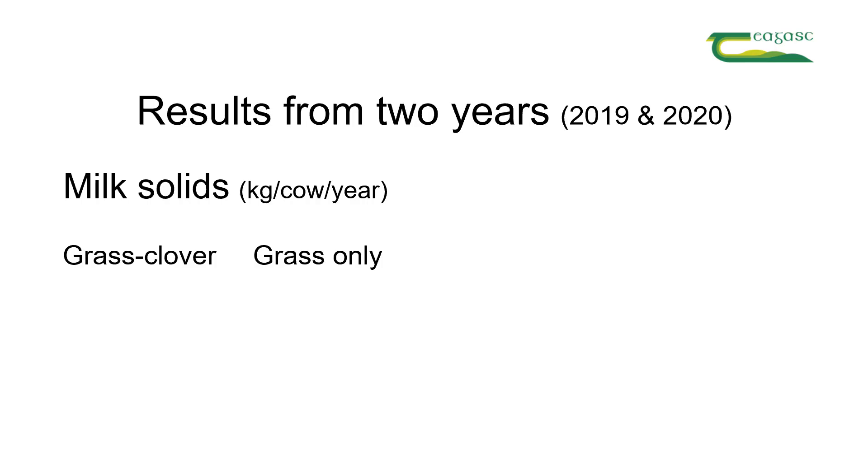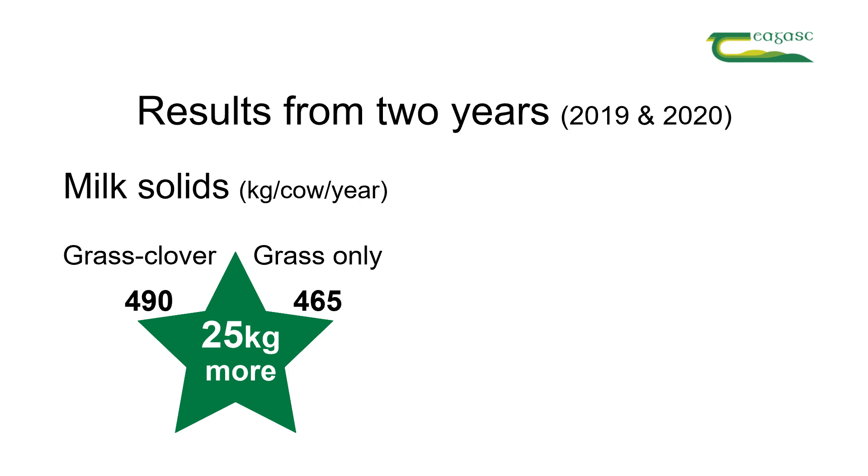The cows grazing the grass-clover swards are producing more milk and milk solids than the cows grazing the grass-only swards. We're not seeing any effect of nitrogen fertiliser rate on milk yield or milk solids yield per cow, but we have seen a positive effect of white clover. Cows grazing the grass-clover swards have produced 25 kilograms more milk solids per cow than cows grazing the grass-only swards.